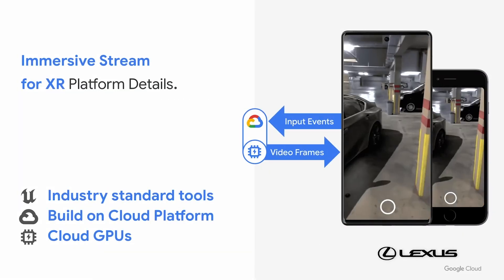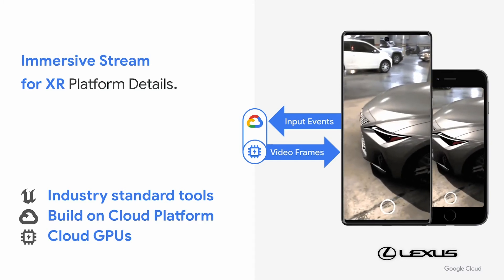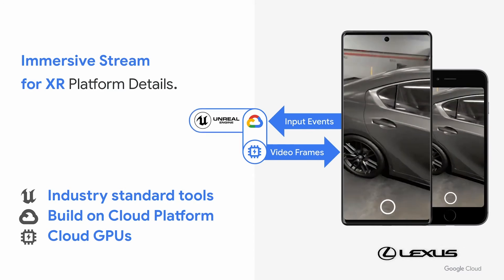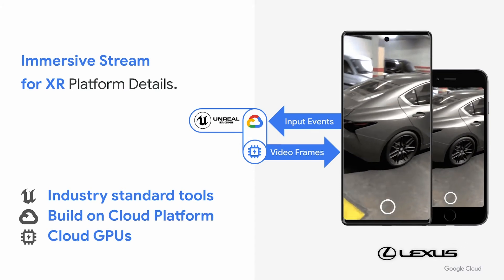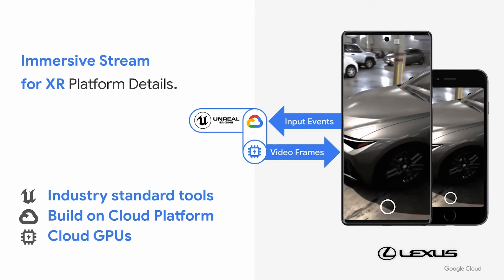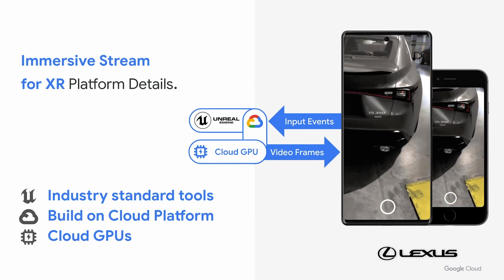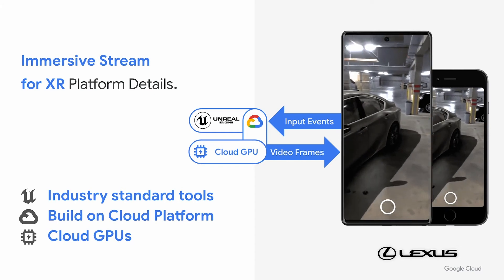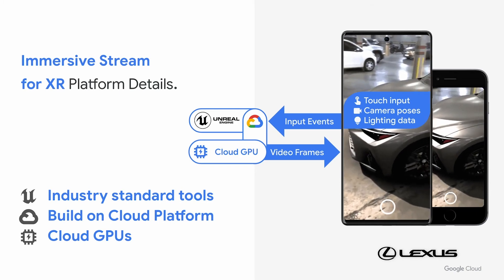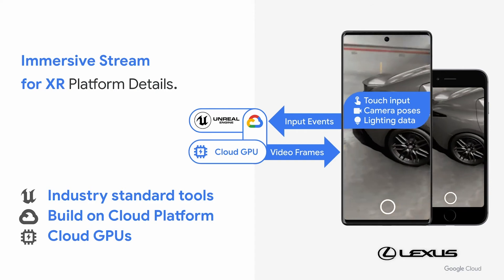Taking a closer look at some of the details of our platform, we are using industry-standard tools that allow our customers to use, for example, Unreal Engine to create these experiences and bring them to the cloud. We use Google Cloud to build these experiences optimized in a way that delivers the best experience, using cloud GPUs to render photorealistic frames, which we then stream down to the customer. The mobile phone sends touch events, camera poses, and lighting information that allow us to create photorealistic frames that blend well with the camera image to create an immersive experience.